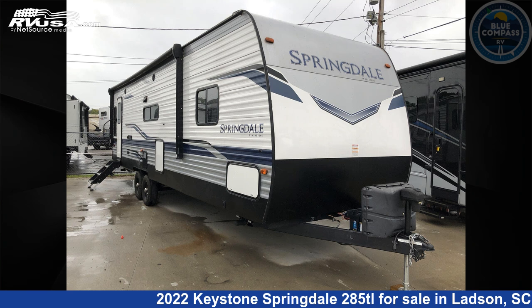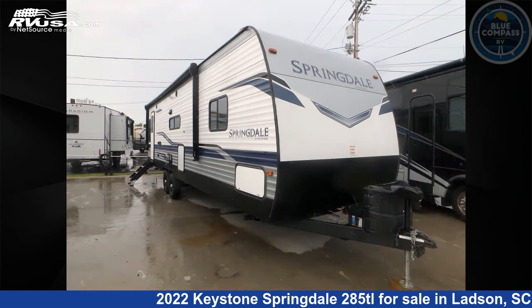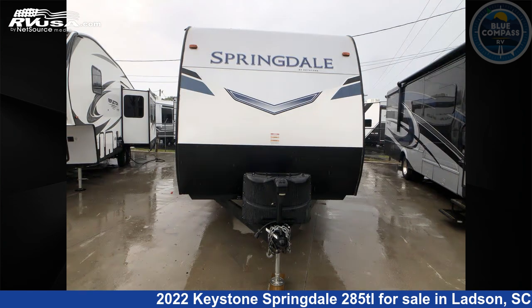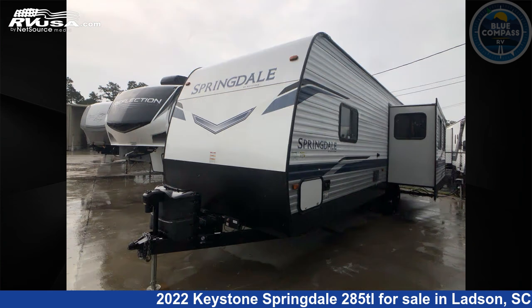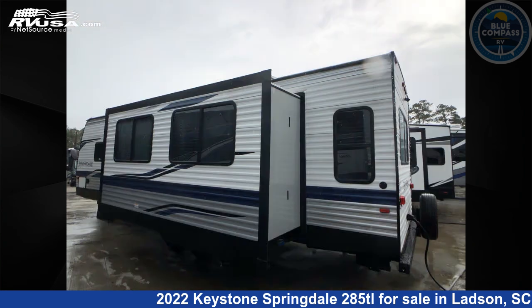This 2022 Keystone Springdale 285 TL is a travel trailer RV located in Ladson, South Carolina, 29456, and is offered for sale by Blue Compass RV Charleston. Click the link in the video description to visit RVUSA.com and see more photos as well as the current price.